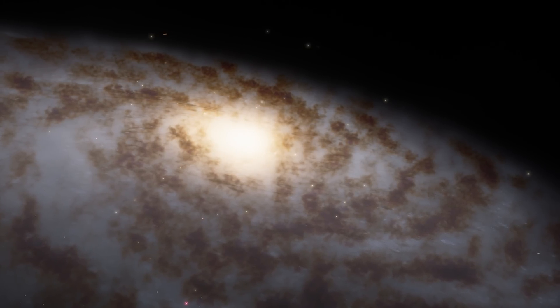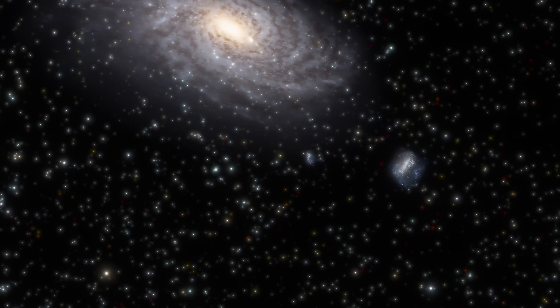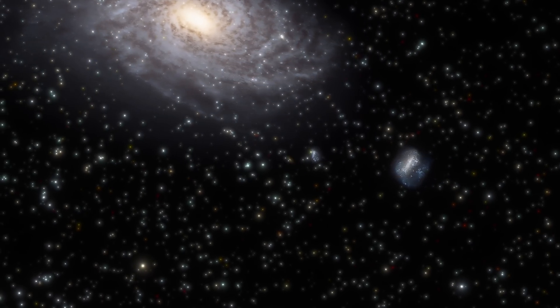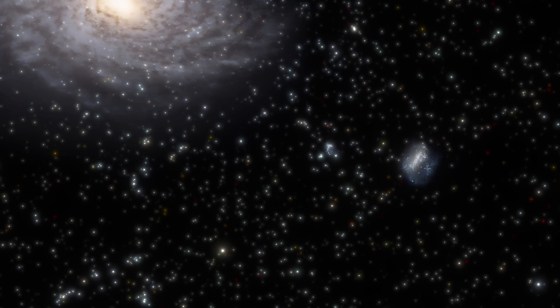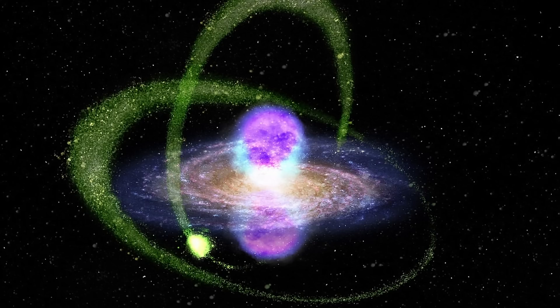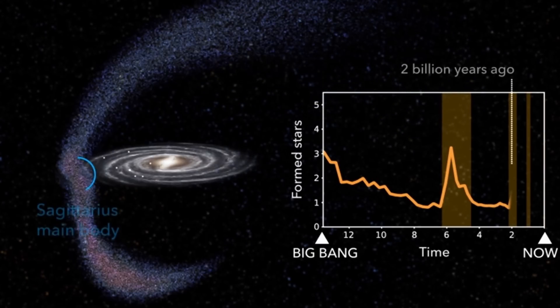We obviously have other dwarf galaxies orbiting the Milky Way as well. The Large and Small Magellanic Clouds, at some point, might have something similar happen — they might start falling into the Milky Way, produce their own stellar streams, force their own star formation, and disrupt the galaxy even more, producing even more ripples or potentially other unusual features, thus allowing our galaxy to evolve even further.